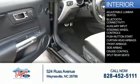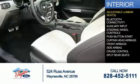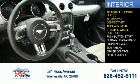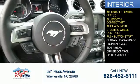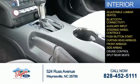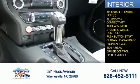Inside you'll find adjustable lumbar seats, Bluetooth connectivity, an auxiliary input, steering wheel controls, push-button start, curtain head airbags, front airbags, side airbags, cruise control, and split rear seats.